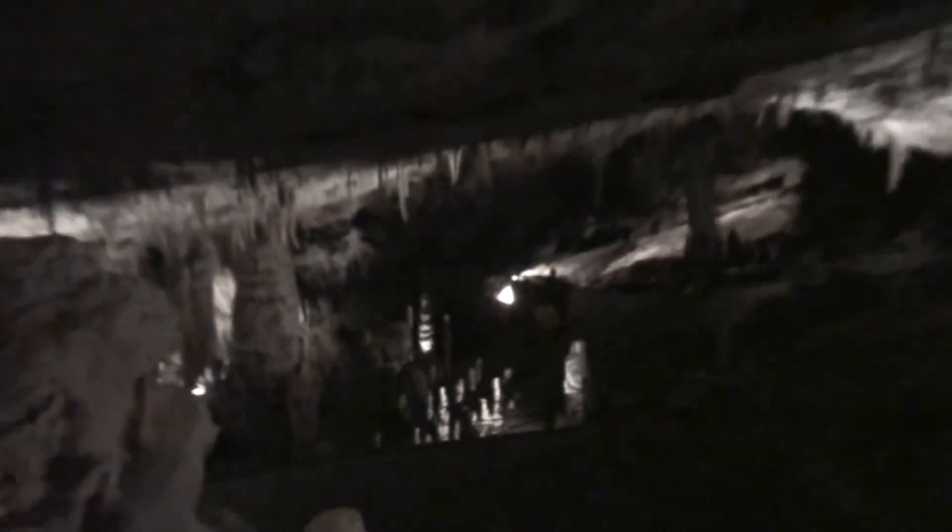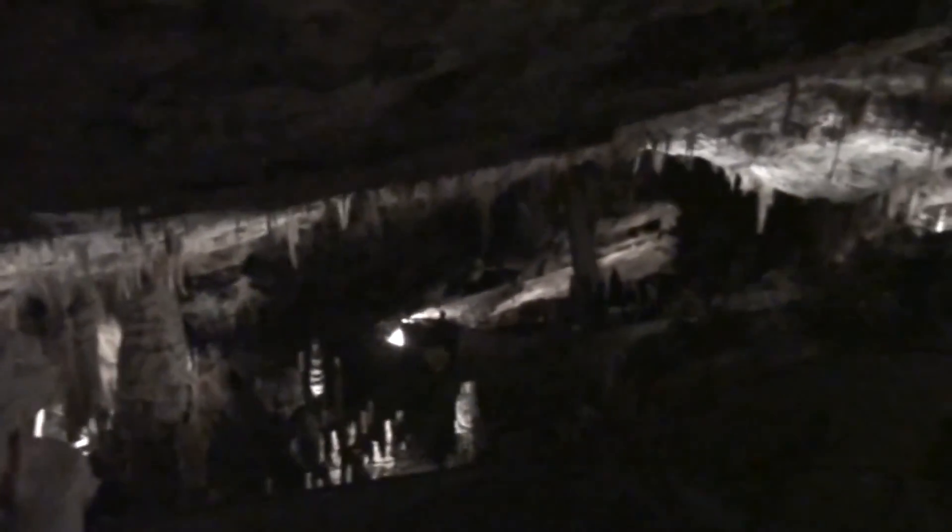From here you also have a nice view. Down there you can see the bridge. It's actually called the Russian Bridge, and it was built by Russian people.